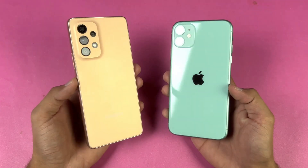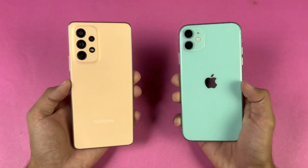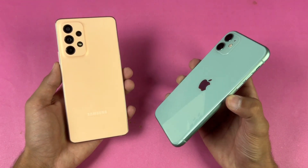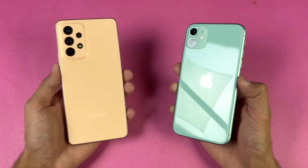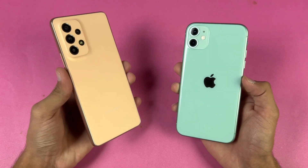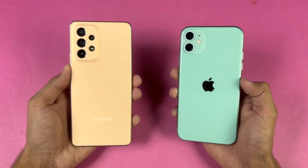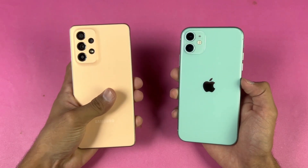Hey guys, it's time to do a speed test comparison between the Samsung Galaxy A53 5G versus the iPhone 11. The iPhone 11 is powered by the Apple A13 Bionic SoC with 4GB of RAM, while the Samsung Galaxy A53 5G is powered by the Samsung Exynos 1280 SoC with 8GB of RAM.